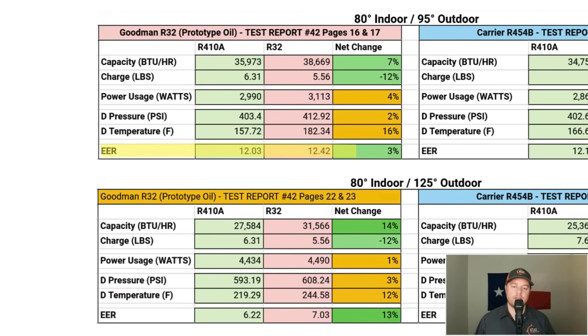The EER at 95°F shows a 3% increase in system efficiency. You might ask: how did system efficiency increase by 3% when the refrigerant cooling efficiency jumped 7%? The reason is the slight increased load on the compressor offsets some of the efficiency gain. At 125°F, the overall efficiency of the system improved by 13%, largely because R32 performs better at higher temperatures.